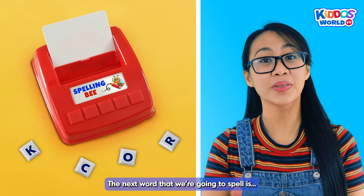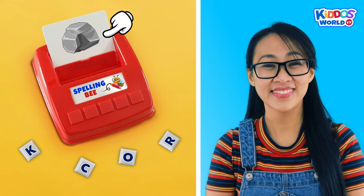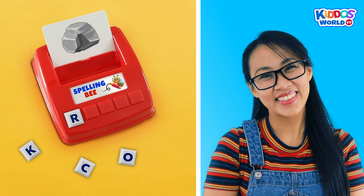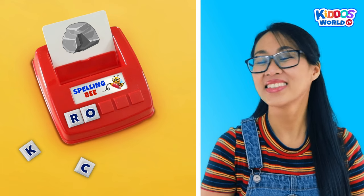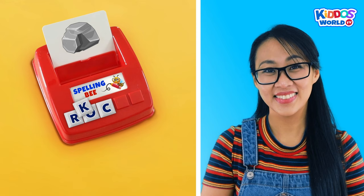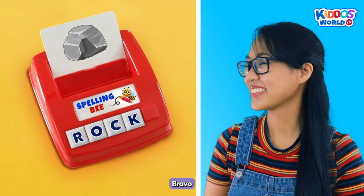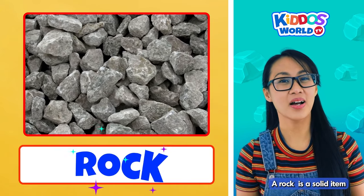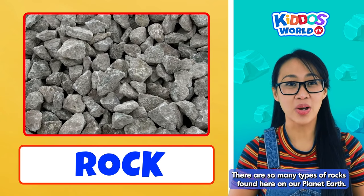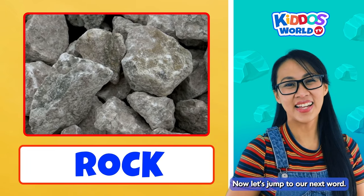The next word that we're going to spell is... Rock! And how do we spell rock? Just follow me, kiddos. R... O... C... K... Rock! Amazing job, kiddos! Bravo! A rock is a solid item made from different kinds of minerals. There are so many types of rocks found here on our planet Earth. That is so cool! Now let's jump to our next word. Yay!